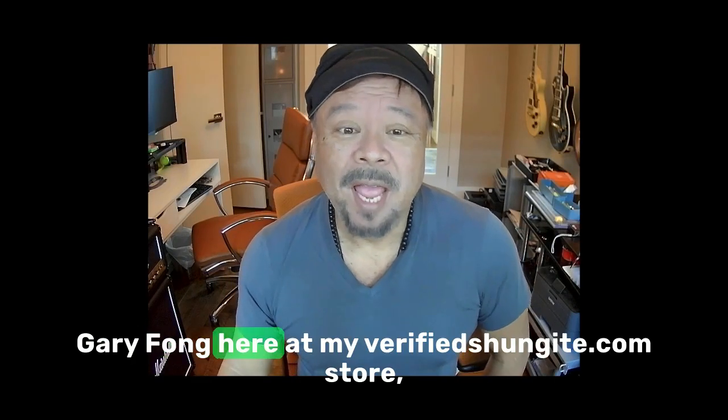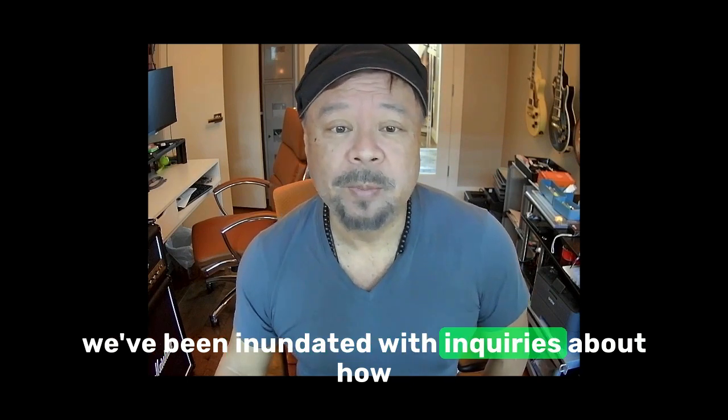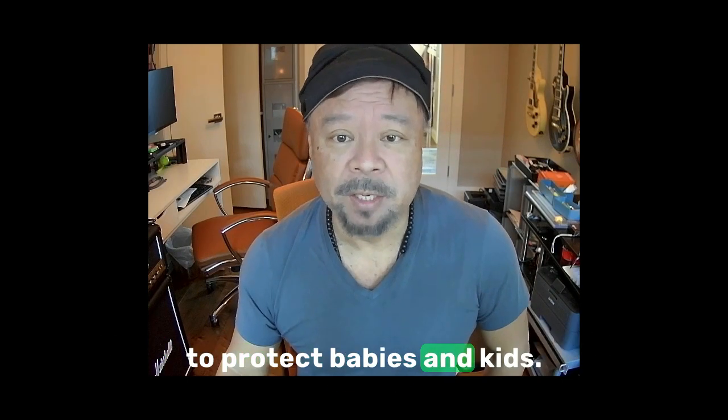Hi everybody, Gary Fong here. At my verified shungite.com store, we've been inundated with inquiries about how to protect babies and kids.